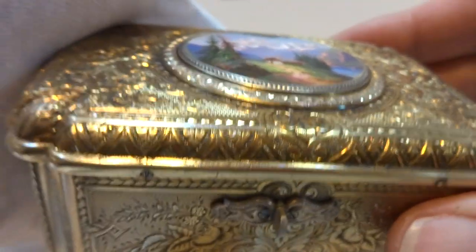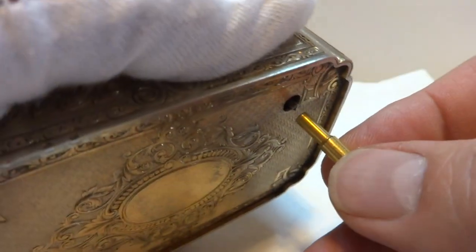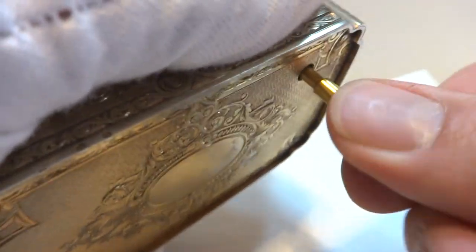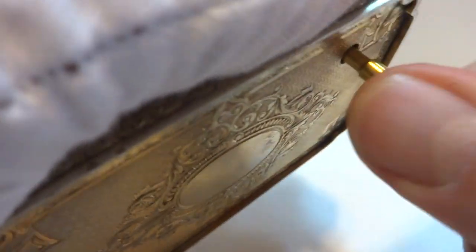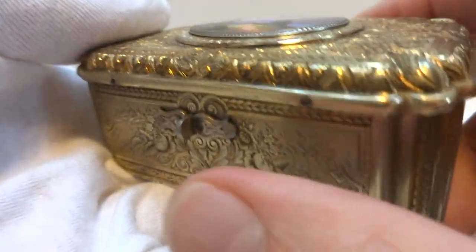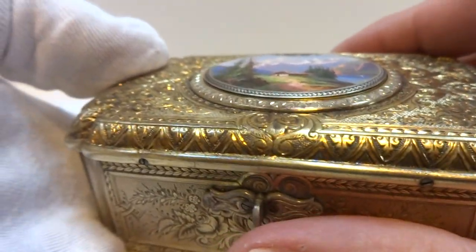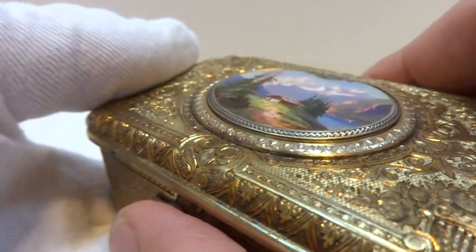That was still on the original wind, and you can typically get two plays on one wind. The end of the second play runs a little slower, as expected. Let's go ahead and wind it up. I typically like to operate it on a full wind, so let's do it from a slightly different angle.